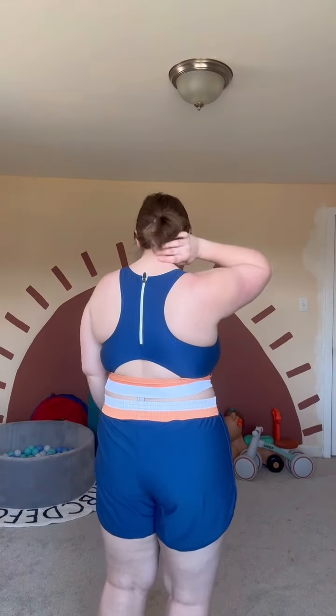Stop it right now — look at how cute this one is. This is so cute, look at this. Look at the style. And the back is different on this one. I love this one.